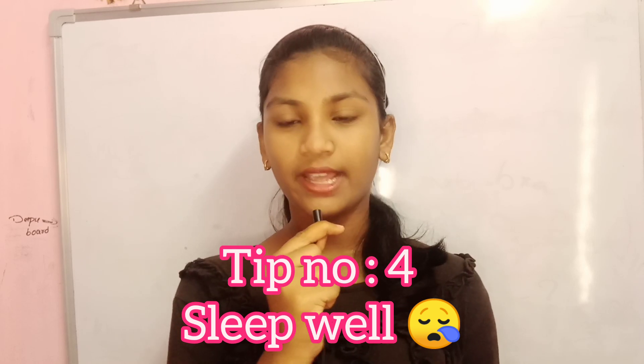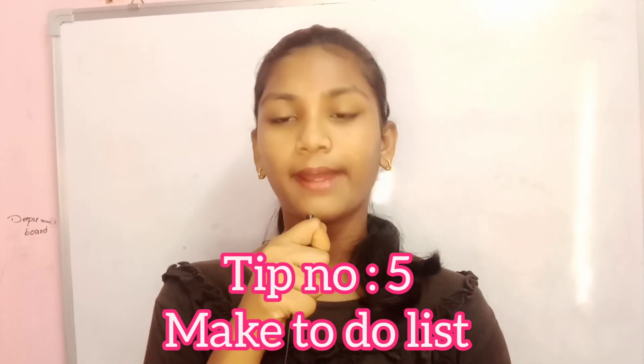Number four: sleep well. If you sleep well at night — at least seven to eight hours — your mind will get relaxed and this will help to improve your learning skills.